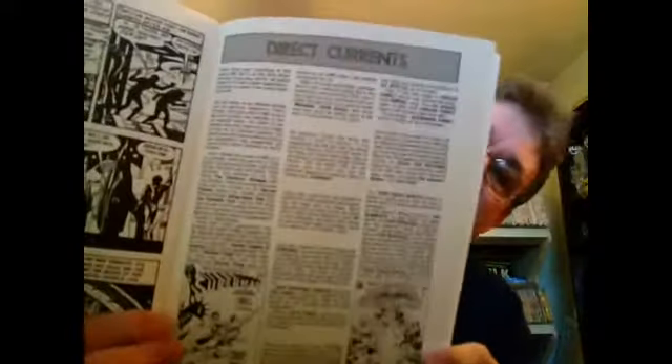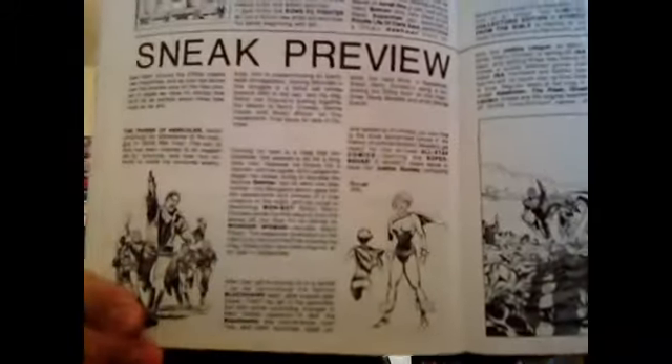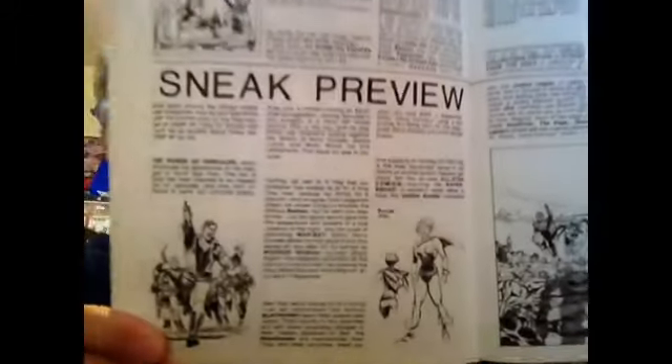We get the Direct Currents page with upcoming books — sneak previews of some stuff that was coming out then. Black Hawk, Survival, one of the first sketches of Power Girl — not Supergirl, Power Girl — Man Bat, and what looks like a first concept sketch of Power Girl. Also Batman Family, and then all the regular listings.